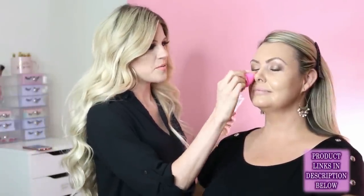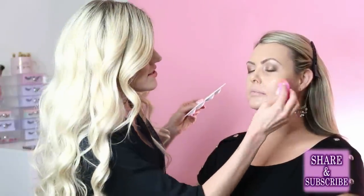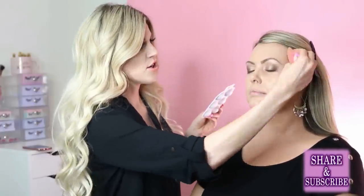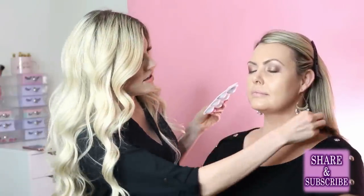A viewer asks: whenever I use anything but liquid eyeliner it gets all over my eyeshadow when I open my eyes. Julie thinks this is likely a hooded-eye issue. The solution is to use a fast-drying gel liner or a matte-drying one — she recommends Inglot, whose liner dries super matte and doesn't budge. Keep your eyes closed or looking down for about a minute after application until it sets, then you can open them. Adding powder over the liner also helps it set.